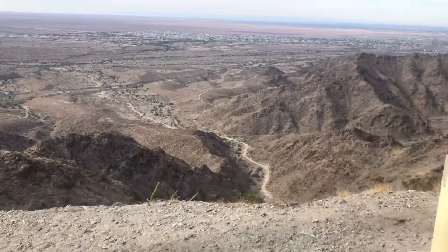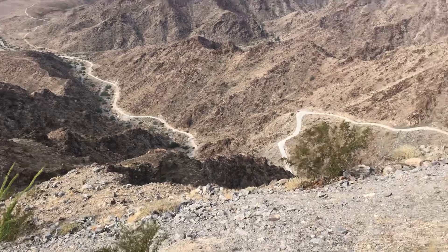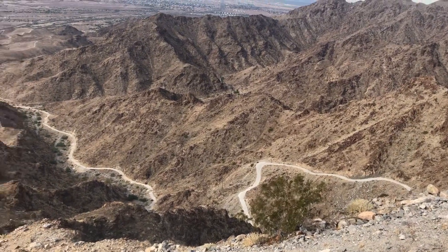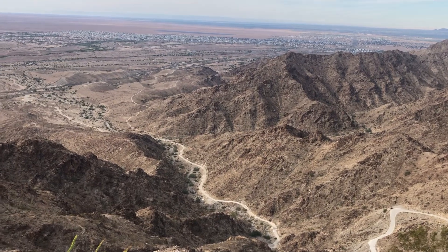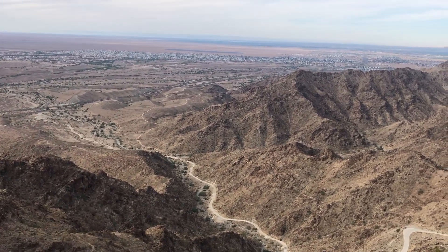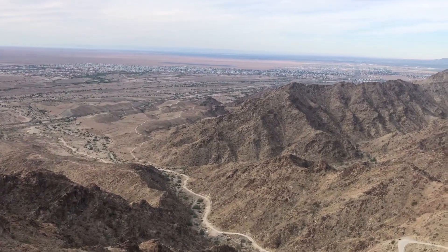Here's the view to the west. And there's the trail — there's a road for part of the way. Yuma is way out that way, and the Yuma foothills.